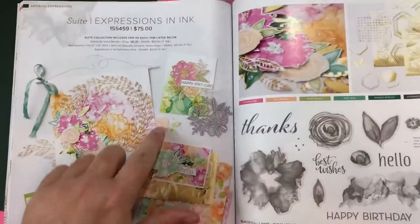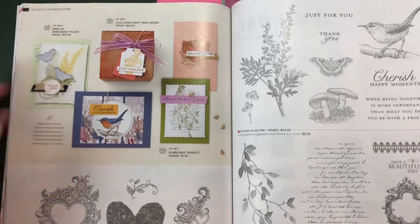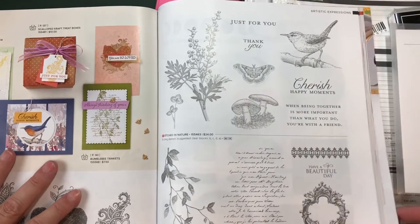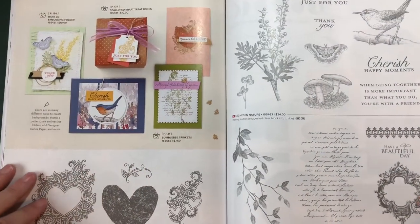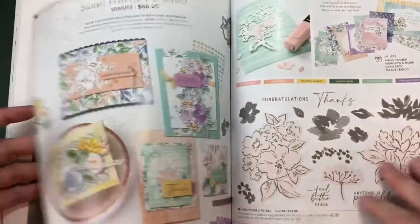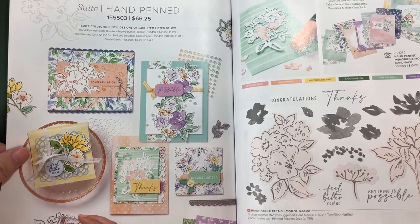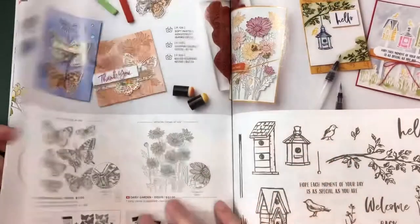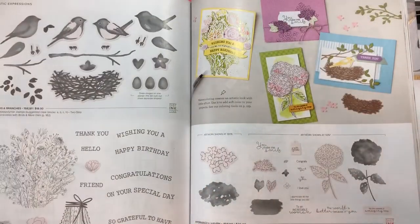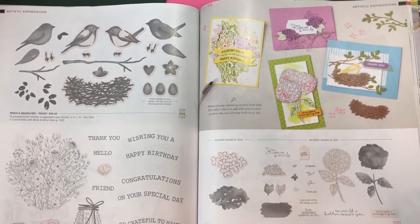That color palette alone is what sold me on the stamp set. These other sets are really cute too - I love the mushrooms. There are also some really cool vintage ones. Have you guys seen the new catalog? What are your favorites? Let me know!